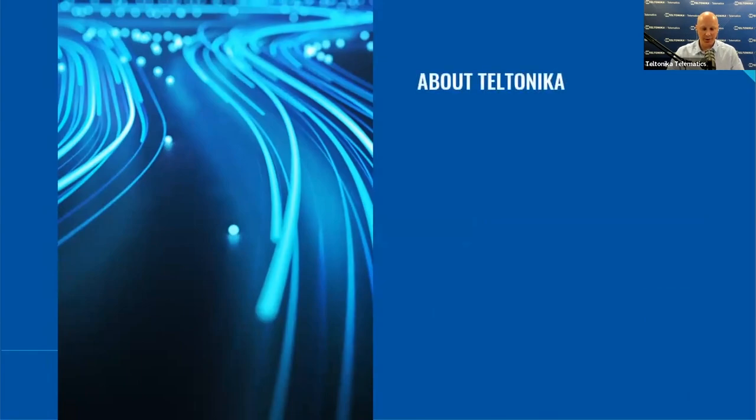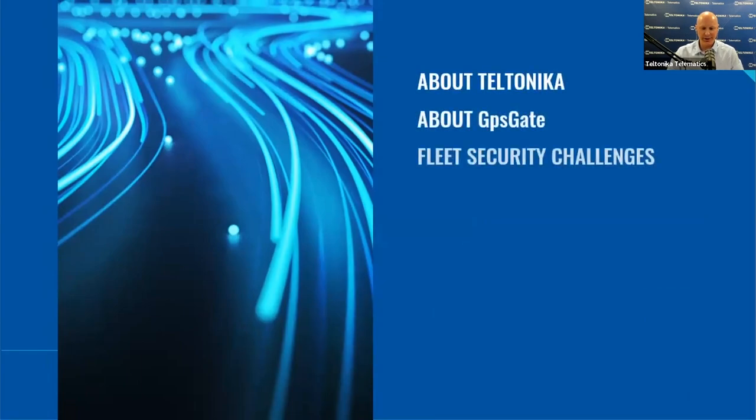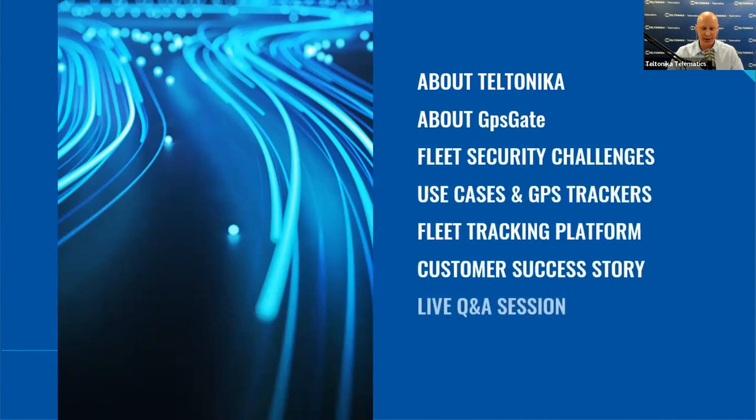In today's session we will go through: firstly, the latest facts about Teltonika and GPS Gate; secondly, Fleet Security Challenges; then, Use Cases and Vehicle GPS Trackers Used; later on, GPS Gate Fleet Tracking Platform and its Security Features; then, a Customer Success Story; afterwards, a Live Q&A Session; and finally, a Summary. The webinar will take around 60 minutes, so please make yourself comfortable, turn off all the distractions and enjoy the content.